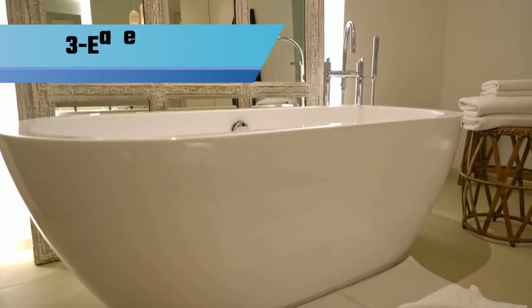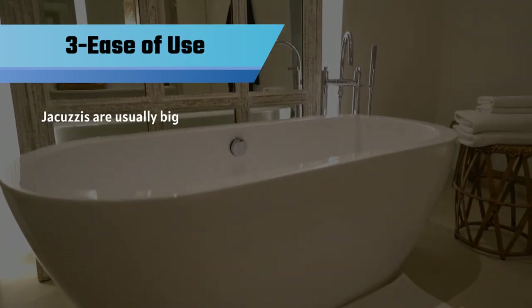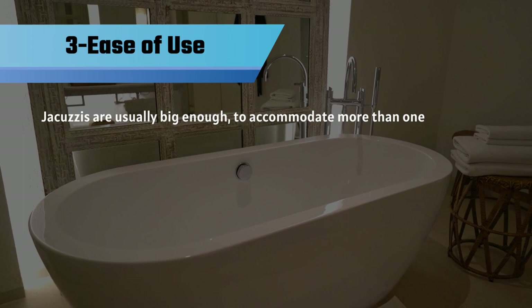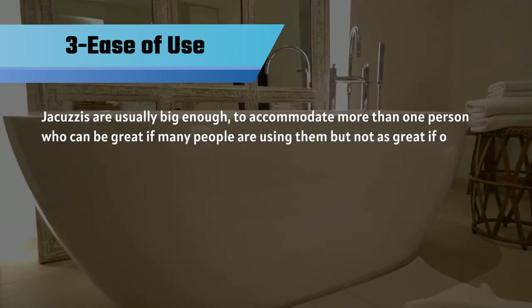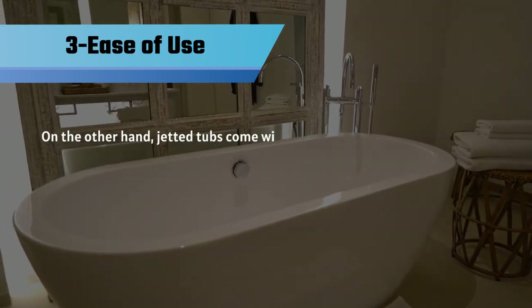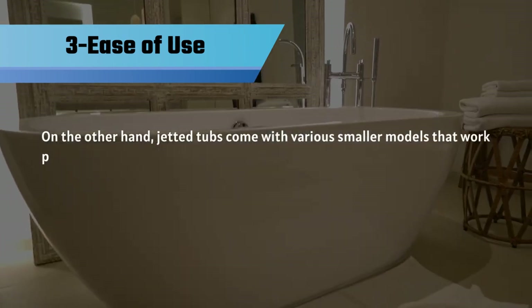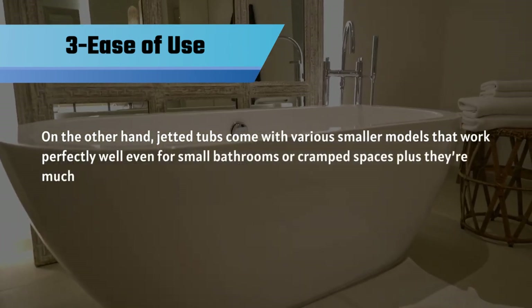Number 3: Ease of Use. Jacuzzis are usually big enough to accommodate more than one person, which can be great if many people are using them, but not as great if only one user is in mind. On the other hand, jetted tubs come with various smaller models that work perfectly well even for small bathrooms or cramped spaces, plus they're much easier to install.